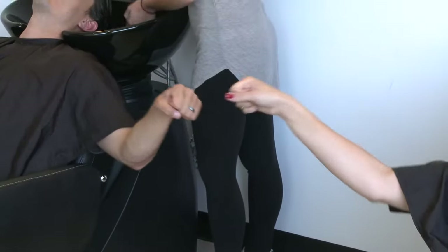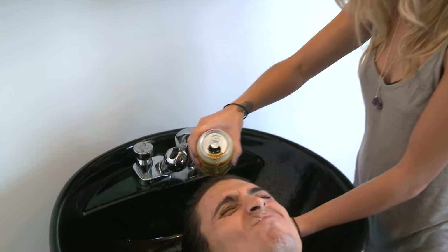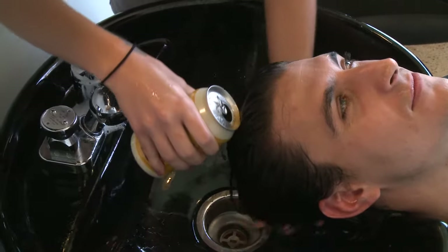I'd say it's kind of like a super conditioner. First, fist bump. Second, pour the Shiner on towel-dried hair. After five minutes of soaking, rinse and style as usual.